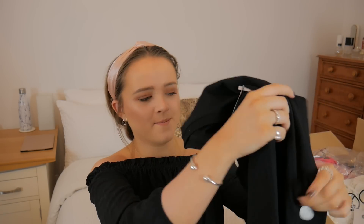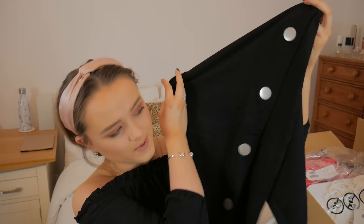This is the ASOS Petite maxi dress with a popper detail. I remembered this when I saw it online — I thought it would be perfect with a leather jacket or some kind of jacket over the top. I got petite because I'm about five foot four and normal length maxi dresses can be really long. I wanted it to go just above my ankles so I could wear cool trainers or boots with it.